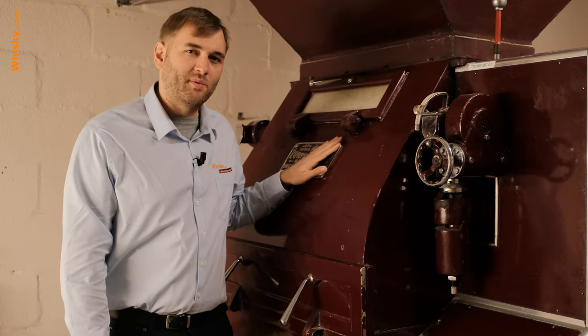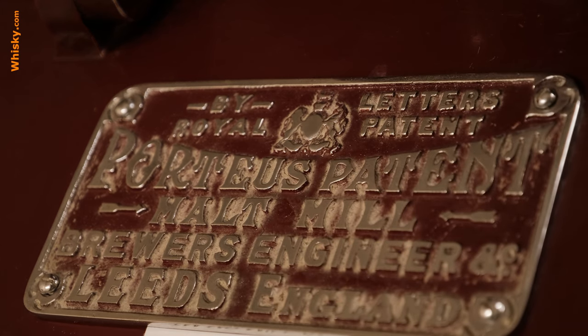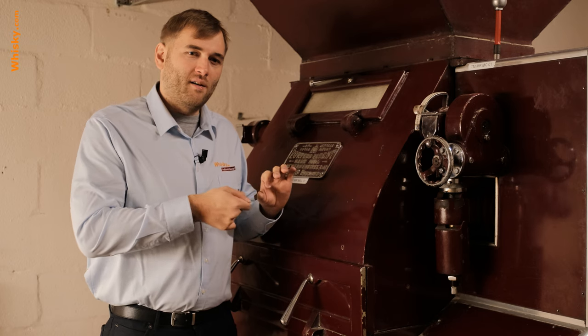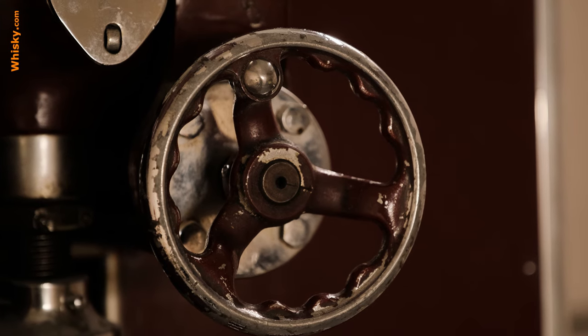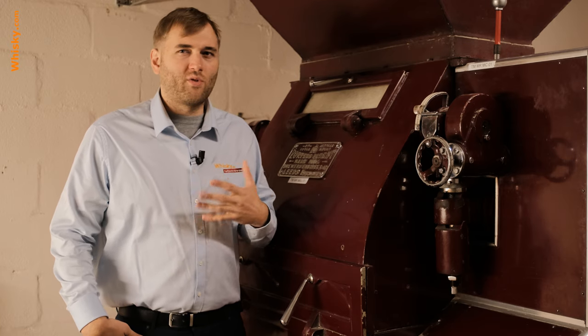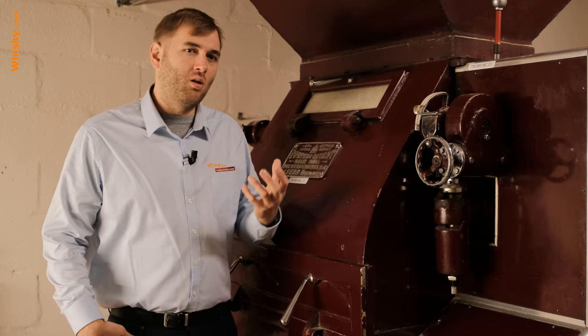This here is an old Porteus malt mill from 1965 — pretty old, and it's running pretty much non-stop except once a year when it's revised and adjusted. It still runs in inches but the people adjust the distances with dials. What is really interesting here at Tomintoul is that they don't have one sort of malt — they have two. The regular malt is milled 41 weeks per year and that is a normal unpeated malt.